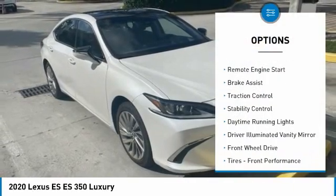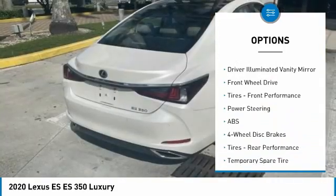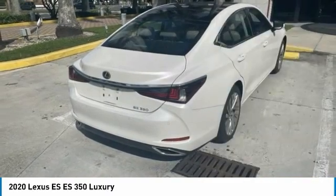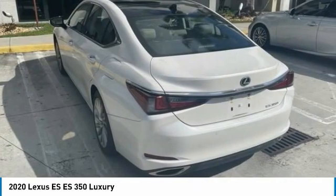Tire pressure monitor, aluminum wheels, remote engine start, brake assist, traction control, stability control, daytime running lights, driver-illuminated vanity mirror, FWD, tires, front performance.